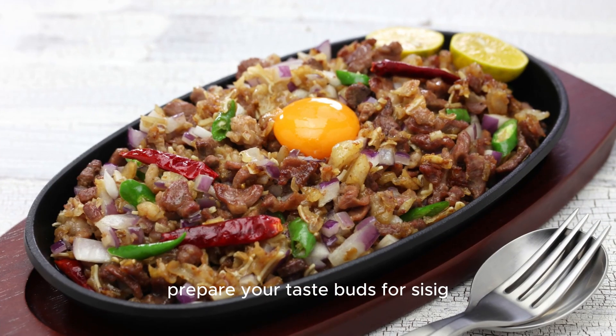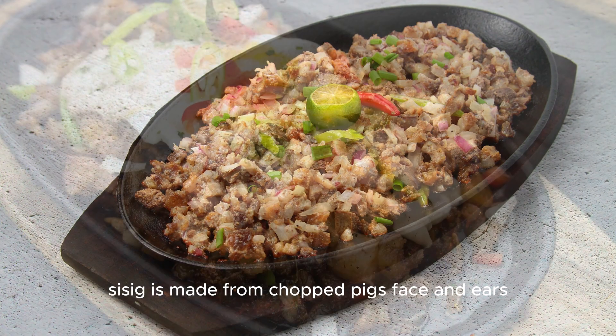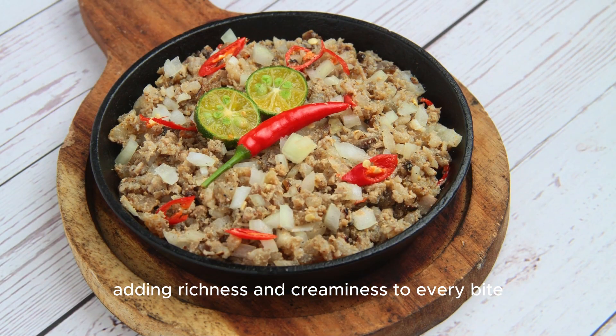Prepare your taste buds for sisig, a sizzling dish that originated in Pampanga. Sisig is made from chopped pig's face and ears, seasoned with calamansi, chili, and onions. It's typically served with a raw egg on top, adding richness and creaminess to every bite.